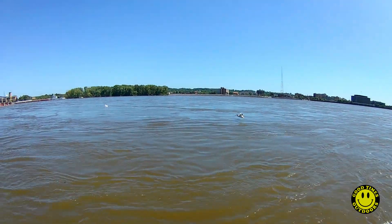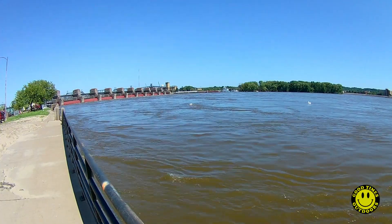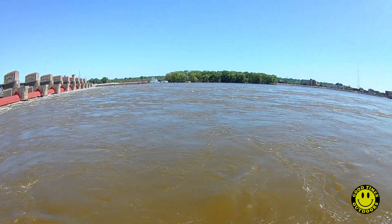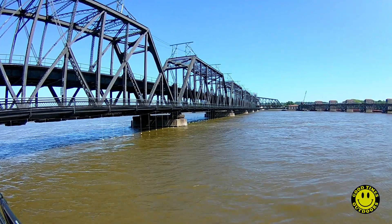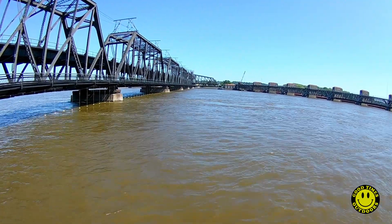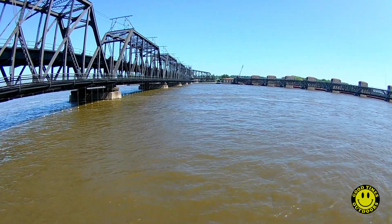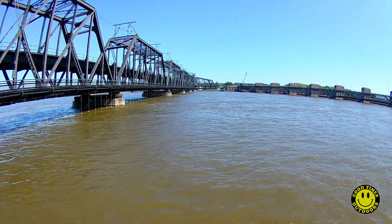Look at that. Watch it drop. You can see the end of the bridge is turning. The last section of the bridge swings out to allow barge traffic to come through and bigger boats. And right now it's swinging back shut to allow traffic to go through.